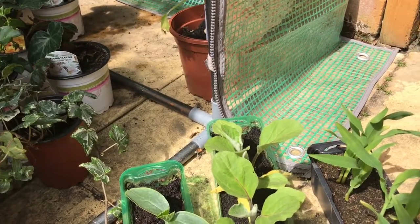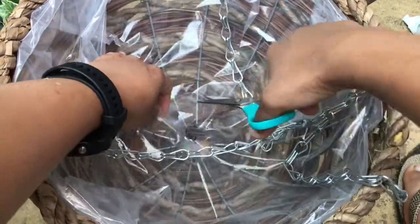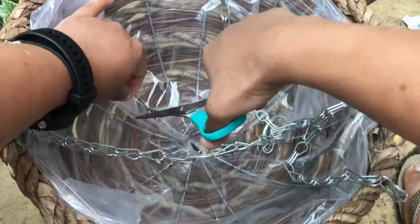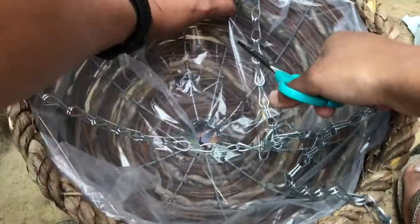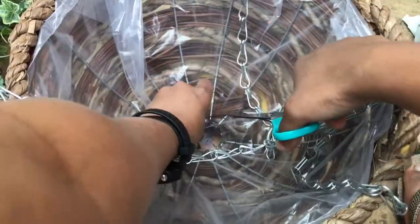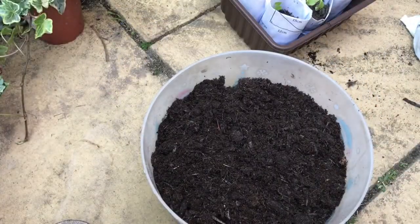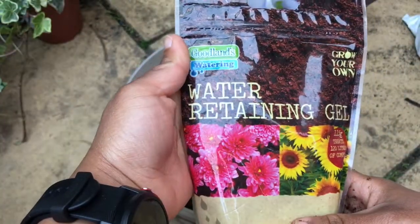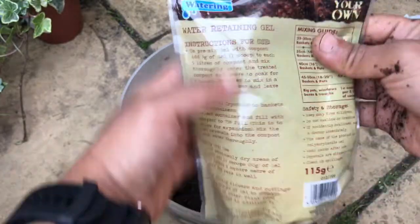Let's plant the baskets and hang them. First, make sure your basket has enough drainage so water doesn't sit in it. Since this basket is new it has a plastic covering, so I'm going to cut some holes into it — you could also use a coir-based liner. I'm using compost and will mix it with some water-retaining gel.